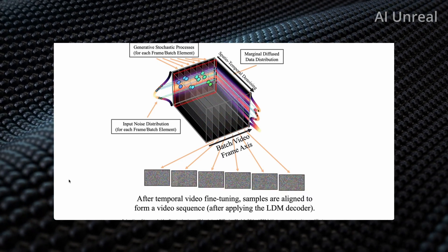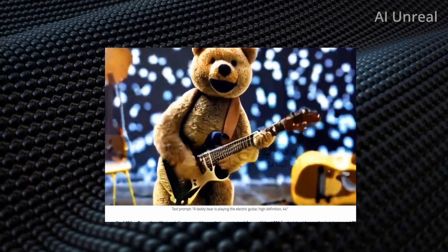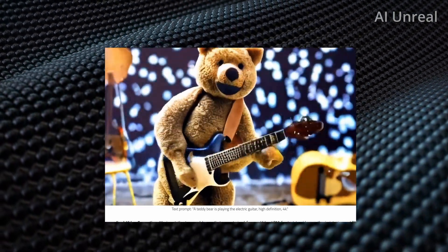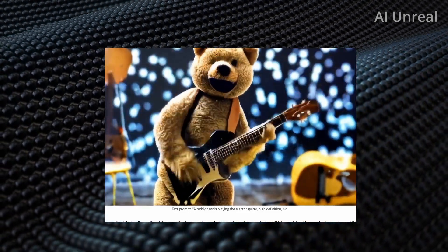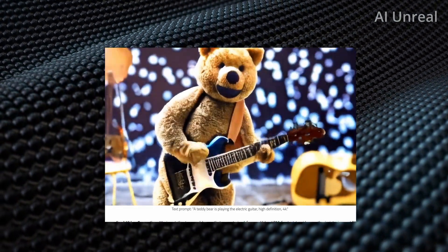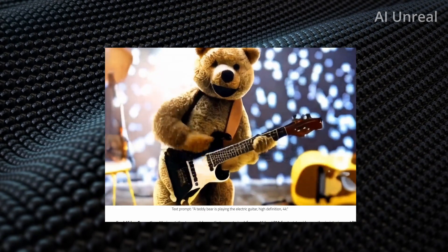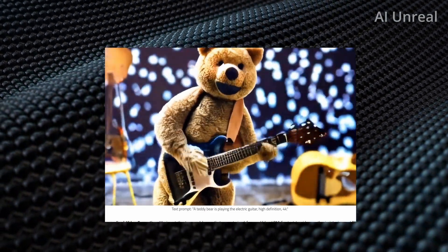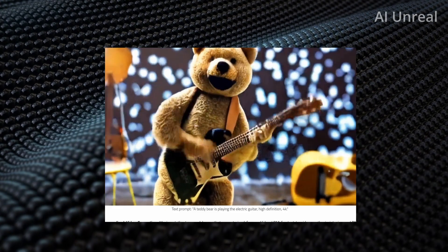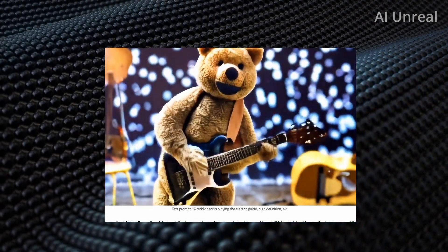Now let's look at some more examples of how crazy this stuff is. Here is another example, and one thing I didn't specify in the beginning was the resolution. At first glance, this video — a bear stuffed animal playing a guitar — the text prompt clearly says it's high definition 4K. Our definition of 4K today might be crystal clear and out of this world, but this can come off as lower quality just because of the way the motions of the animal look. Based off their statement, it is a 4K video — so think about that: 4K AI-generated videos. And once they start making it even more realistic, that's going to be crazy.